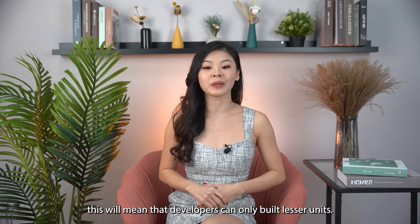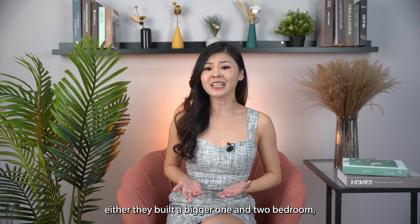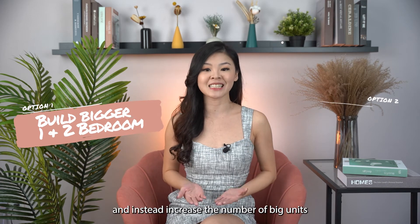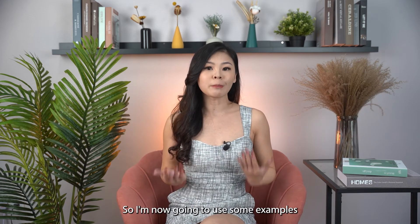Given the same plot of land, developers can only build fewer units, leaving them with two options: either they build bigger one- and two-bedroom units, or they stop providing the one-bedroom option altogether and instead increase the number of larger units such as three-, four-, and five-bedroom configurations.